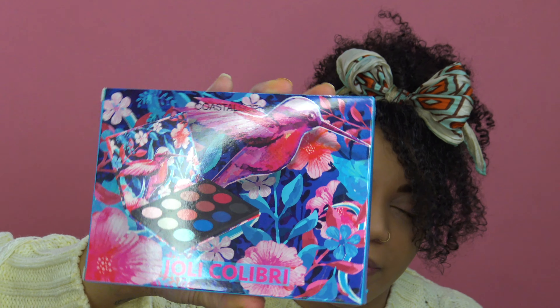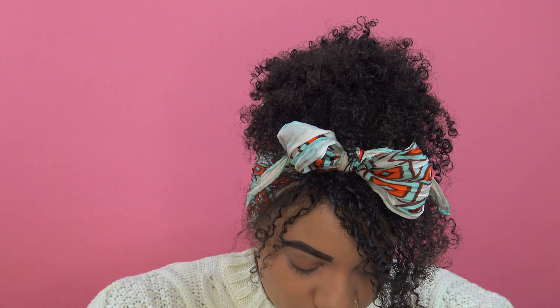You guys have got to follow me on Instagram if you want to see a look that I did with this. And then I'm going to be working with the Summer Breeze look — I kind of want to do a fun little orange bronze.